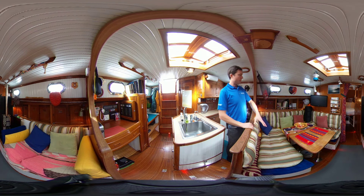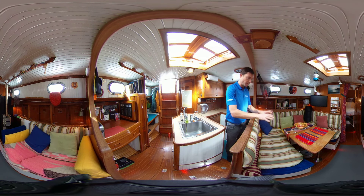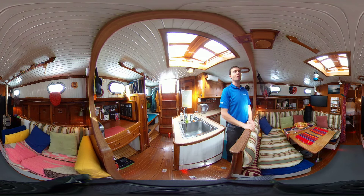Over here in the salon area, there's nice wraparound seating. The dinette table drops down to convert into a double berth if you have a lot of people staying the night.